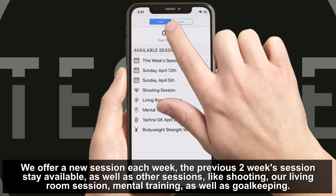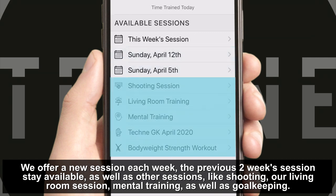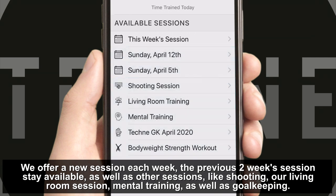We offer a new session each week. The previous two weeks' sessions stay available, as well as other sessions like shooting, our living room training, mental training, as well as goalkeeping.